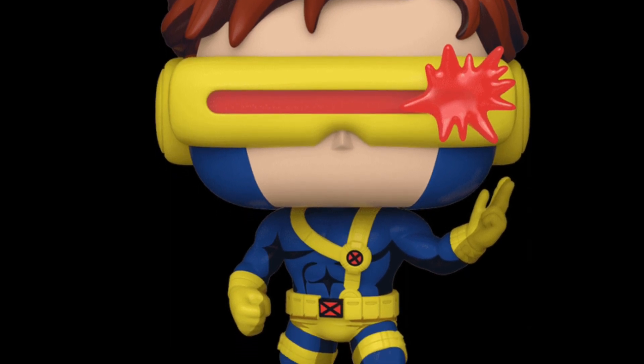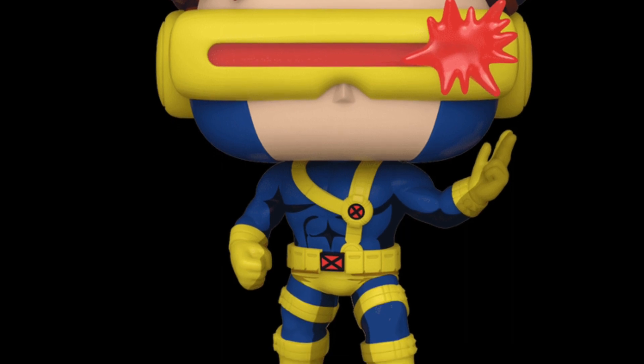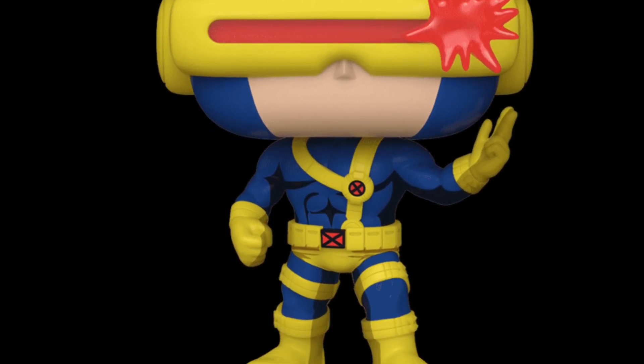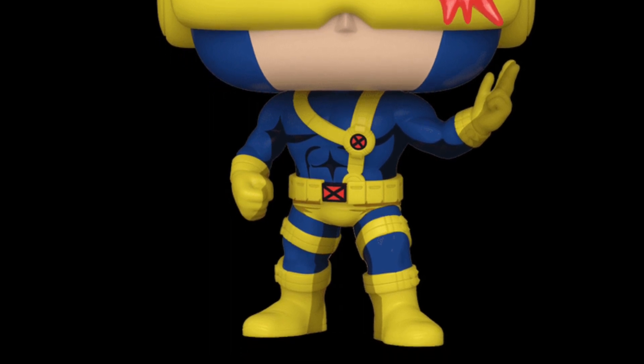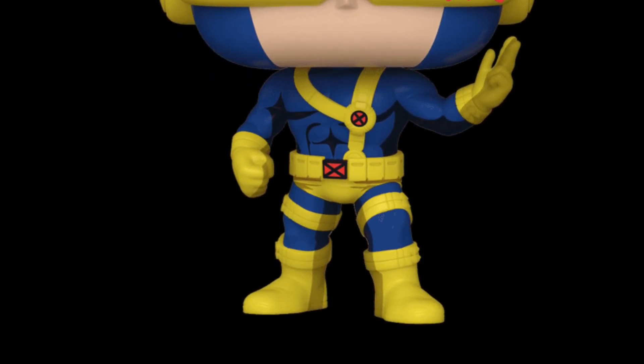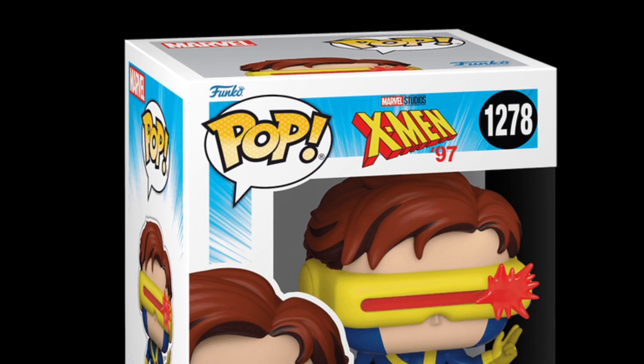I still prefer the old school, where he had the mask over the top of his head, but this is probably my second favorite looking Cyclops. It looks cool, I like the way he's shooting out his lasers from his eyes. It looks really good.